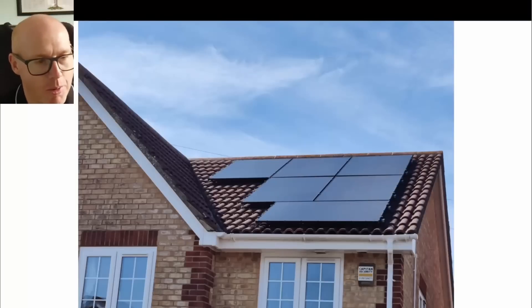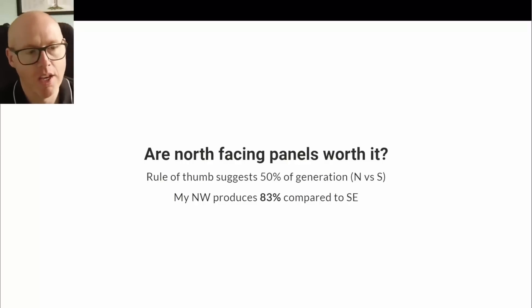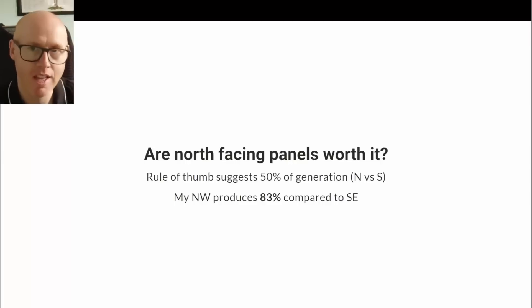Are the north-facing panels worth it? The rule of thumb is that north-facing panels will only generate 50 percent of what south-facing panels produce. My roof is almost exactly one degree off true northwest-southeast, and my northwest panels are producing 83 percent compared to the southeast panels — well above that 50 percent rule of thumb.